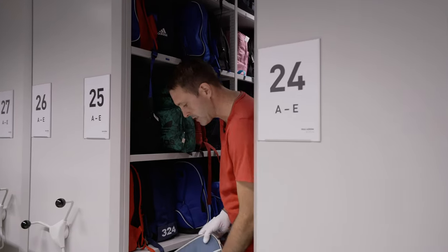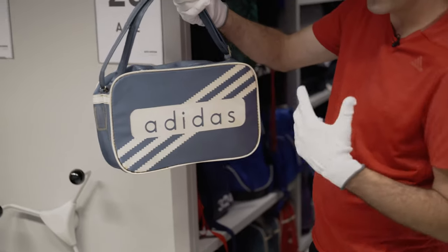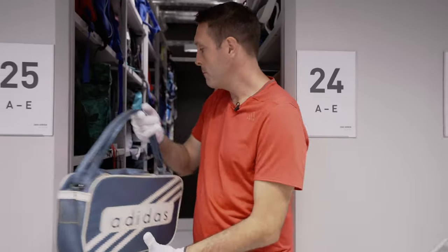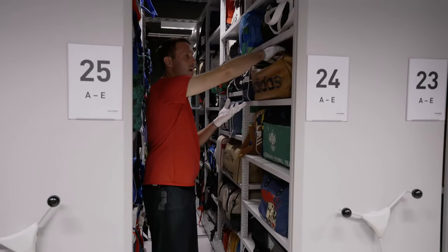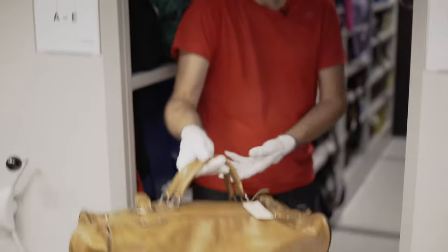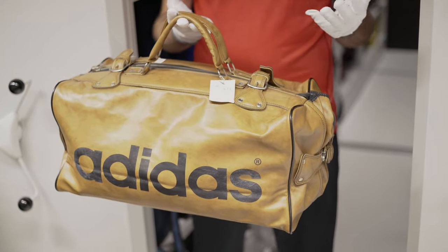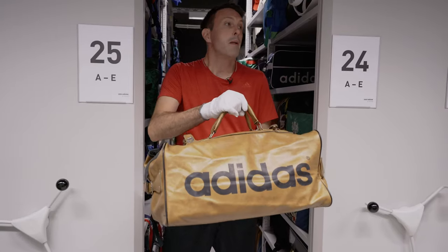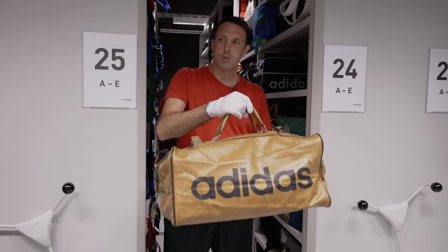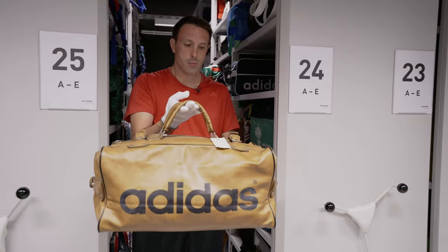This is one of our oldest bags in the collection, from the 1960s. It also shows the nice representation of the three stripes and the logo development of our company. Each of these bags here tells stories. This is an original airliner bag from the 1960s — a cool vintage piece which our colleagues from Originals brought back in that same colorway, and also in a light blue version a couple of years ago. It shows quite nicely the link between lifestyle and sport.